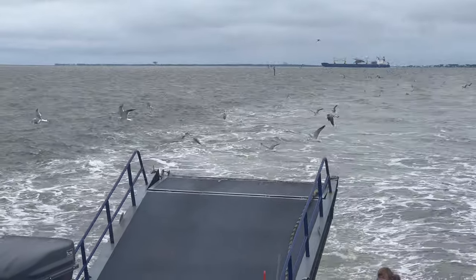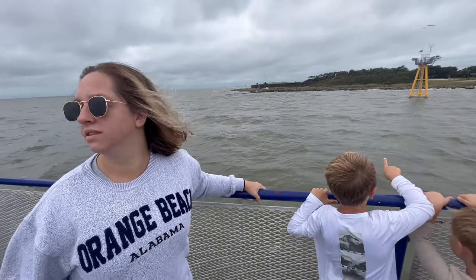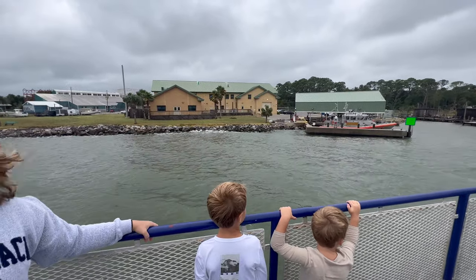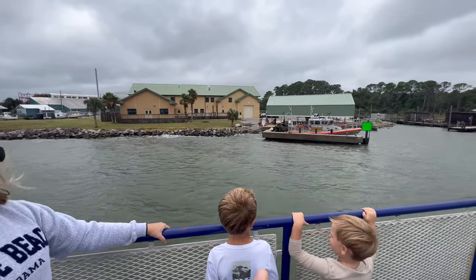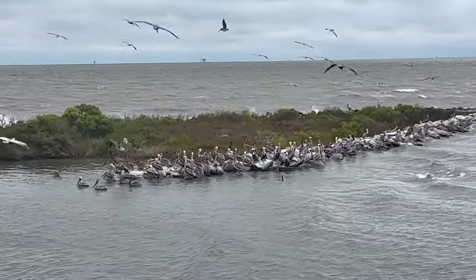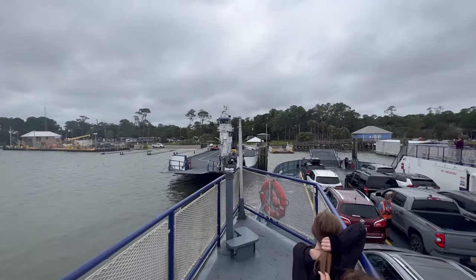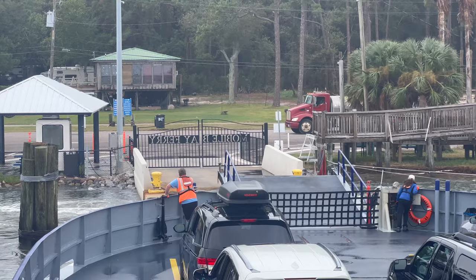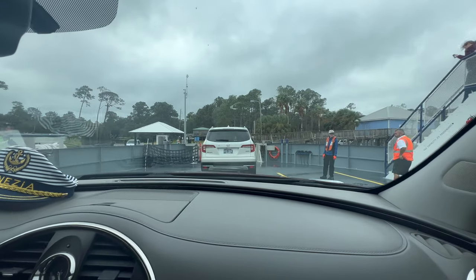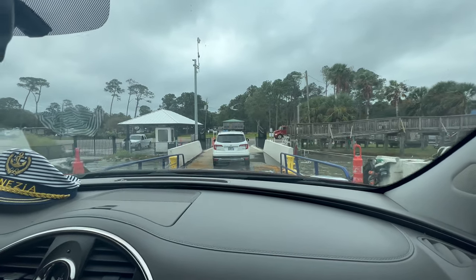Lots of seagulls tailing us. All right, we're coming in to Dauphin Island. Dauphin Island has a Coast Guard base that we are passing by right now. There are pelicans everywhere. We're going into Dauphin Island — there is the other ferry that they're not operating today. We are exiting. Yes, I'm very happy that we're getting off — we are back on land on Dauphin Island!